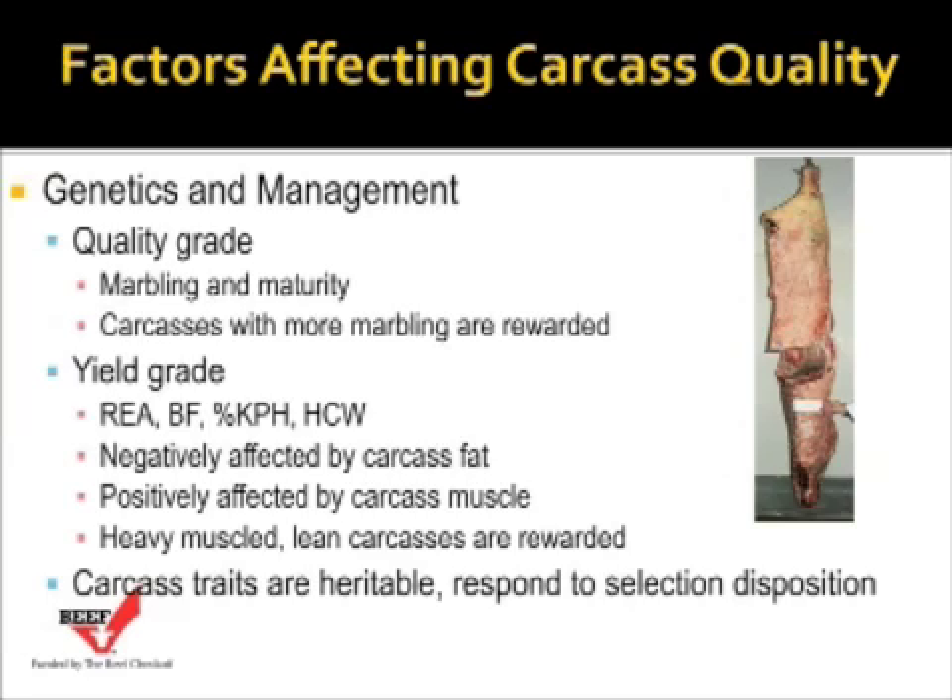The last point is on disposition. Obviously that's a genetic factor, and selecting cattle for quiet dispositions can improve carcass performance as well as feedlot performance.